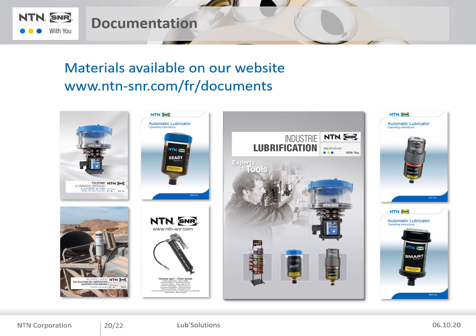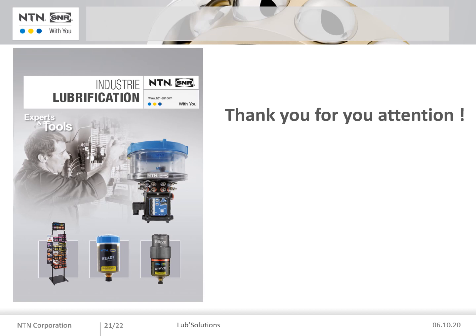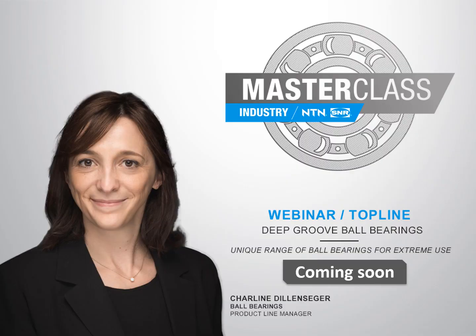We will soon come to the end of this presentation. All the information provided today is available in various formats on our website. Tutorials are also available on the NTN SNR YouTube channel. This presentation is now complete and I would like to thank you for your attention. Don't forget, beginning of November, Charlene Dillensinger, Ball Bearing Product Line Manager, will present our top line range.